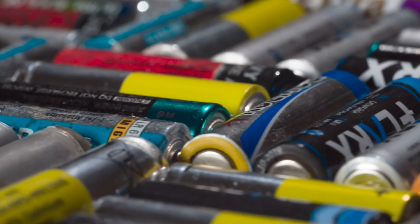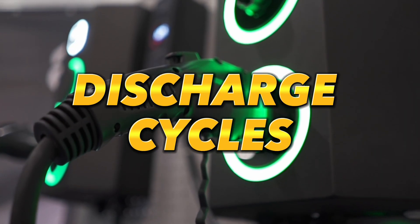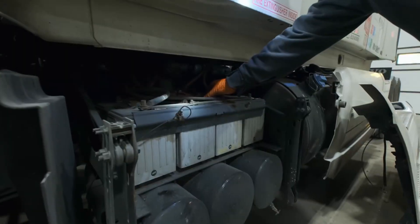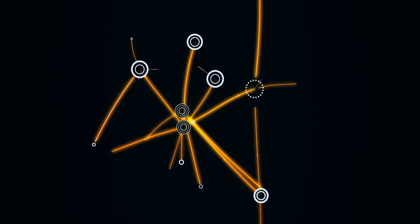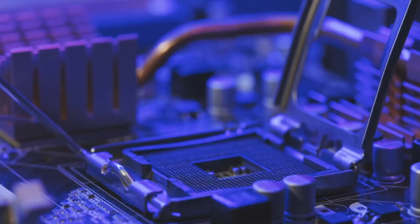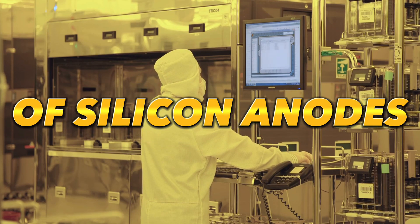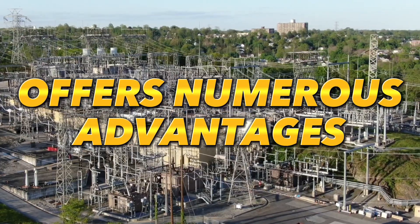Silicon anode batteries maintain 80% of their capacity after 500 charge and discharge cycles, allowing for faster charging and discharging, and ultimately enhancing energy density. In contrast to carbon, silicon exhibits unique characteristics, including a lattice structure expansion of up to 400%. This expansion is mitigated by forming silicon into porous nanowires arranged in a forest-like pattern with shorter wires in between, enabling silicon to endure swelling, resist cracking, and prolong the cell life of silicon anodes. Consequently, the energy density of silicon anode batteries offers numerous advantages.